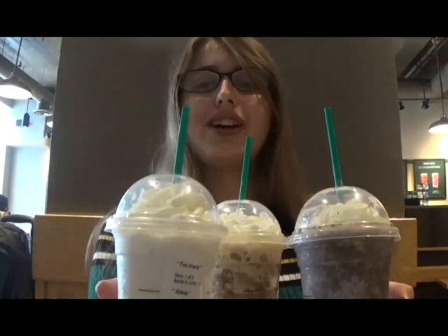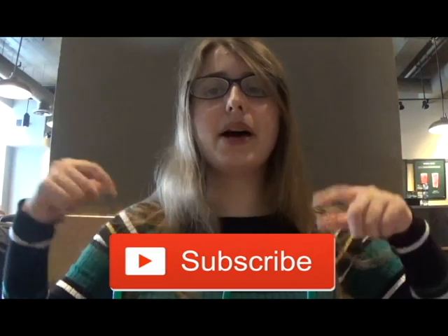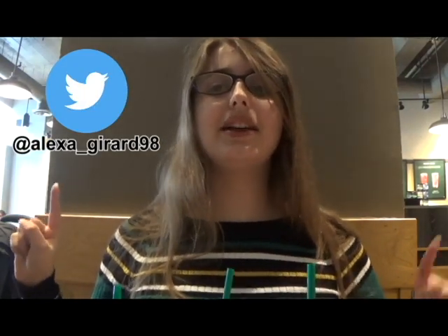So if you love Oreos, definitely get this — you're going to absolutely love it. This was so delicious and a lot of fun. I hope you enjoyed me trying these three secret menu drinks, and I recommend you try them too. My personal favorite was definitely the Oreo. If you like this video, please hit that subscribe button and turn on post notifications. I post new videos every Friday. You may also follow me on Twitter at Alexa underscore Gerard 98, and on Instagram at Alexa underscore Gerard. If you have any questions or requests for upcoming videos, please comment them down below. Also, have you tried anything from the Starbucks secret menu? What is your favorite thing from the secret menu? Thank you for watching, and I'll see you next week. Bye!